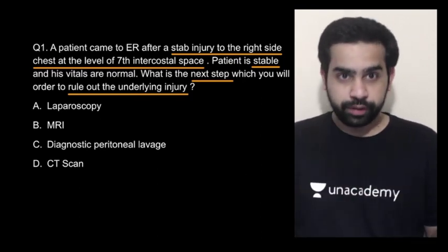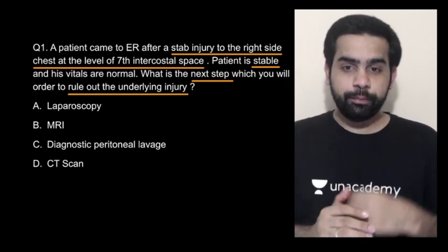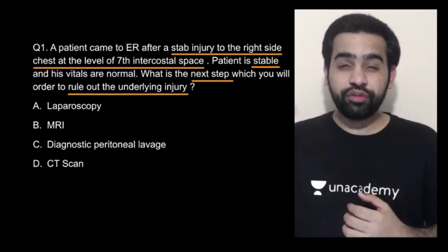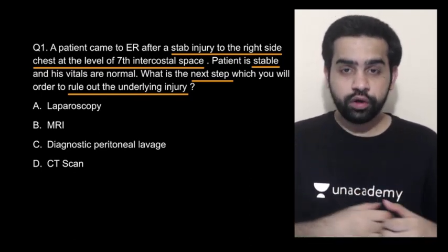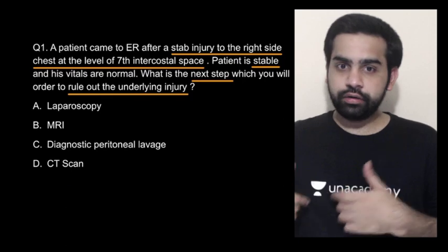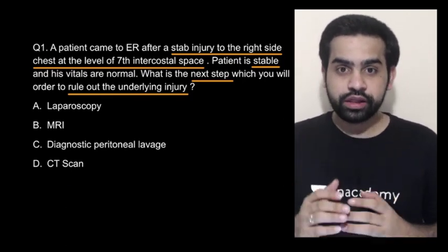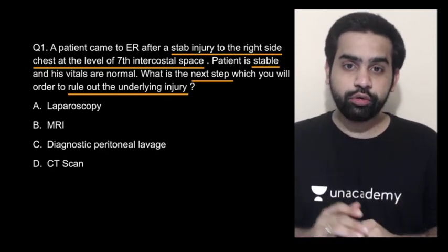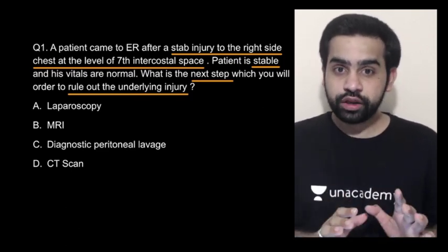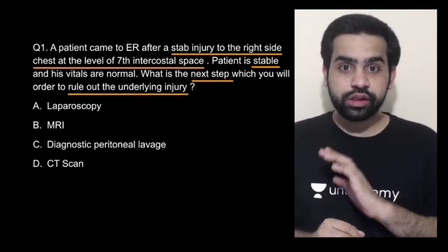If you are saying the best investigation to rule out a diaphragmatic injury is a laparoscopy, you are correct. We have drilled in our mind that MRI is the best investigation for soft tissue, and the diaphragm is soft tissue — but that is a wrong answer. MRI and CT scan are not sensitive investigations to diagnose a diaphragmatic injury. The best investigation is a diagnostic laparoscopy.